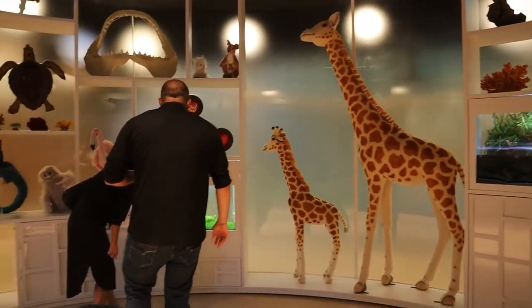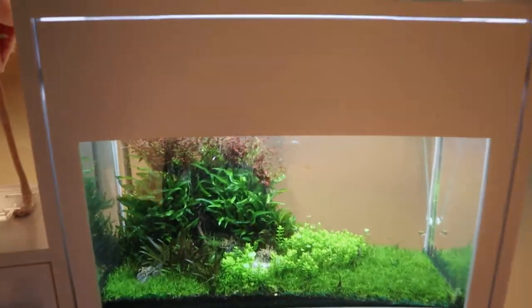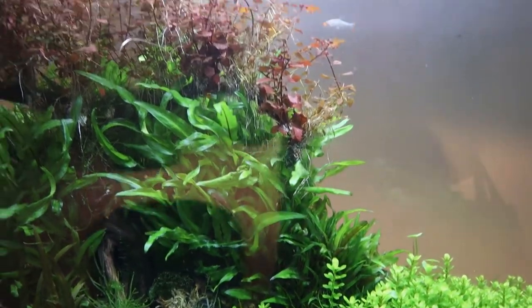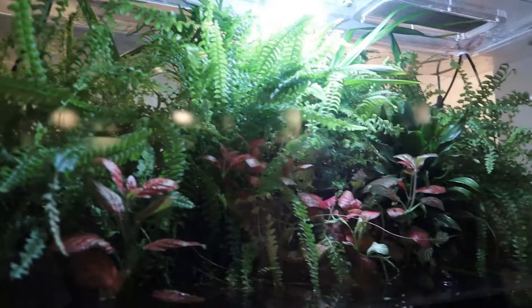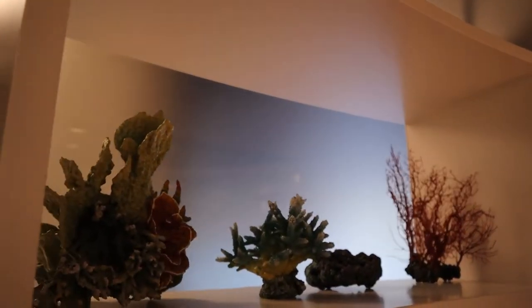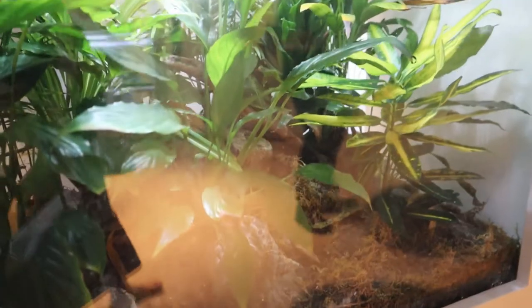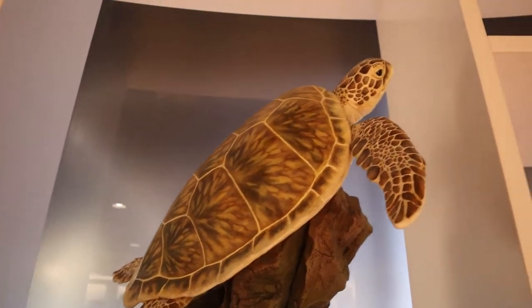We have an octopus, neon fish, a salamander — yes, a live salamander right over there, and it's a bossam salamander. Some things here are models, but others are real — those are real corals. We also have very shy green frogs over here, and people are designated to care for these animals. We also have land turtles.